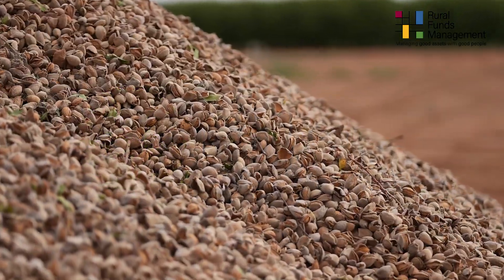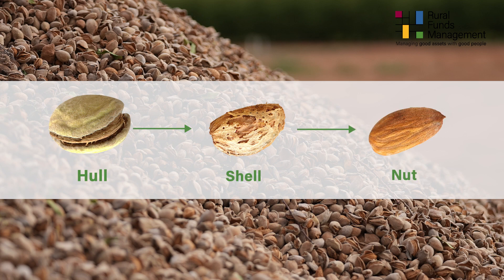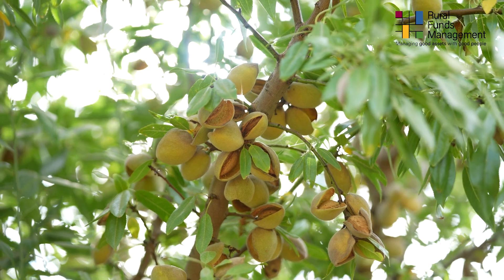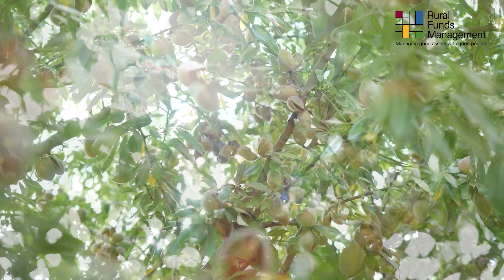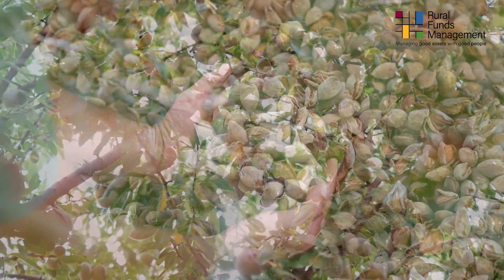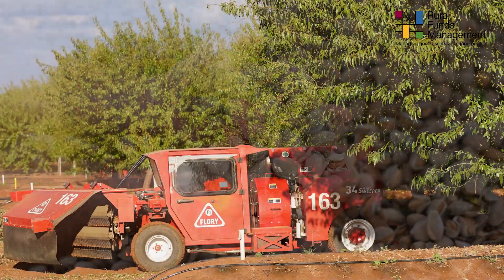Harvest takes place once the fruit, comprising the hull, shell and nut, has reached maturity. During this time, the split in the hull widens and the nut and shell begin to dry. This occurs during summer, usually from early January. Eventually, the point between the stem of the whole fruit and the tree weakens, and the almonds are ready for harvest.